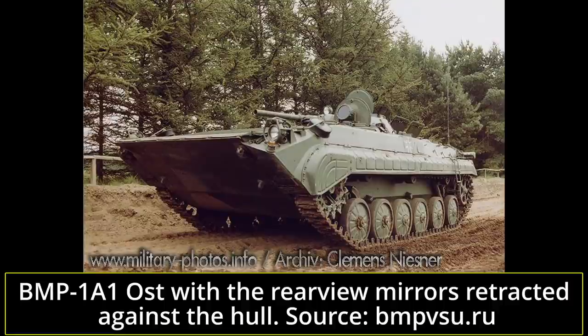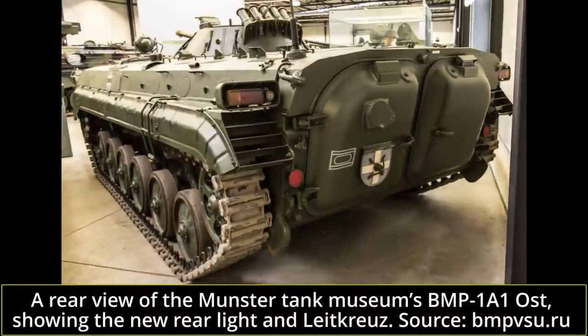As with the vast majority of operators of the type, the Bundeswehr found the interior cramped. Firing the 73mm Grom's ammunition was found to release potentially toxic nitroglycerin, while the coaxial 7.62mm PKT would potentially release mercury. Toxic asbestos was also present in the brake bands, clutch lining, and gaskets. If the BMP-1 was to remain in Bundeswehr service, these issues had to be fixed.